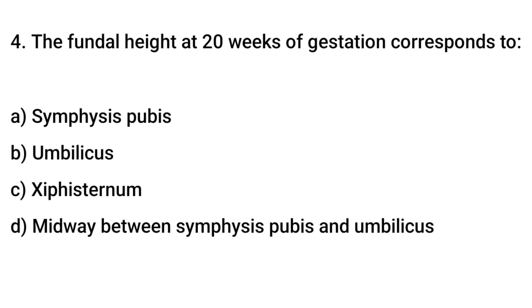Question No. 4: The fundal height at 20 weeks of gestation corresponds to? The right answer is B: Umbilicus.